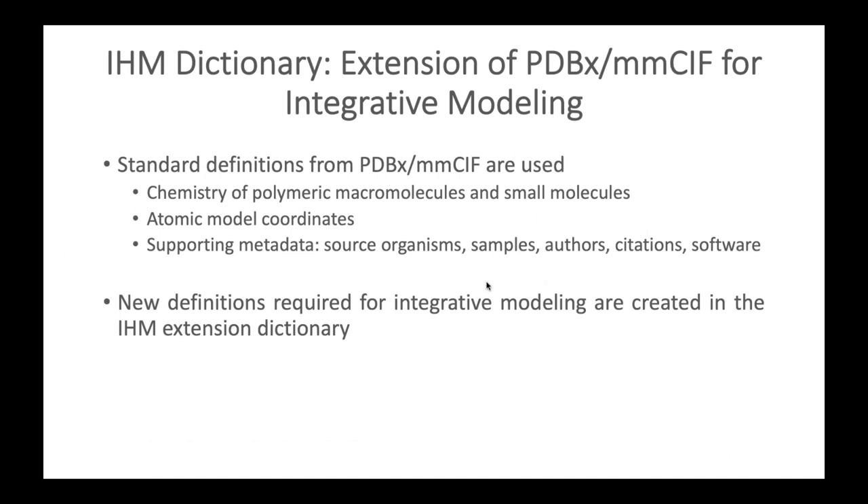We decided to extend the PDBX MMCIF data standards for integrative modeling. Standard definitions for the chemistry of polymeric macromolecules and small molecules, atomic model coordinates, and supporting metadata — source organisms, samples, authors, citations — are taken from the PDBX MMCIF master dictionary. New definitions required for integrative modeling are created in the IHM extension dictionary.